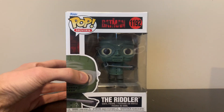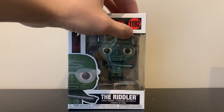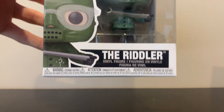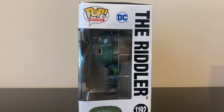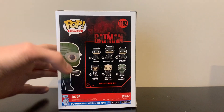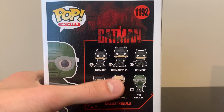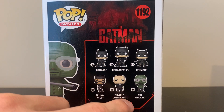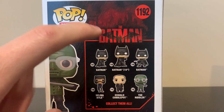Let's start off with the Riddler box. It's your average pop box — it says Funko Pop Movies, The Batman, number 1192, and there's a nice picture of the Riddler. It says 'The Riddler vinyl figure.' We have all the warnings on the bottom, barcodes, and on the side it says DC. On the back we can see all the pops: Batman, Batman 10-inch, Batman with the grappling hook, Selena Kyle, Oswald Cobblepot, and the Riddler.